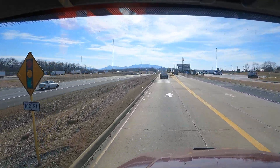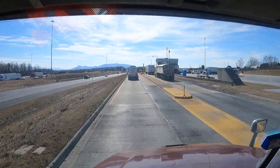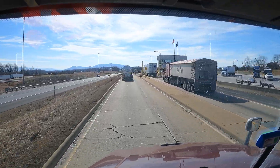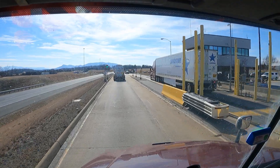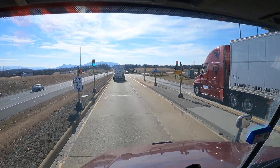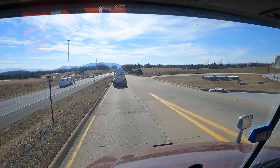If you're directed to the scale, you have to stop there, roll your windows down, set your brakes, and wait for them to give you the okay.